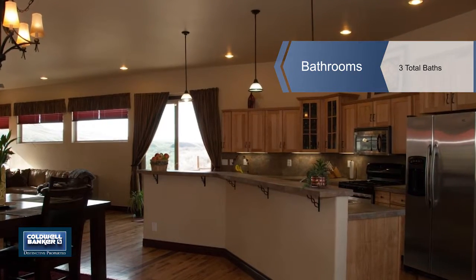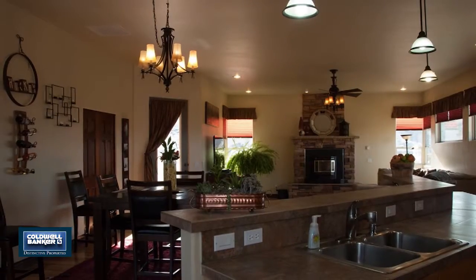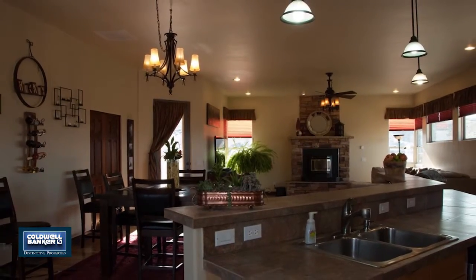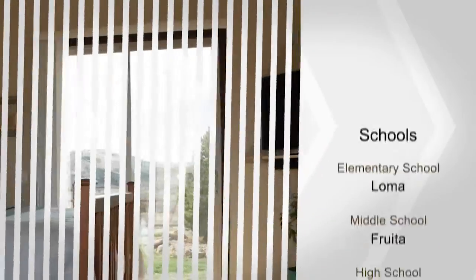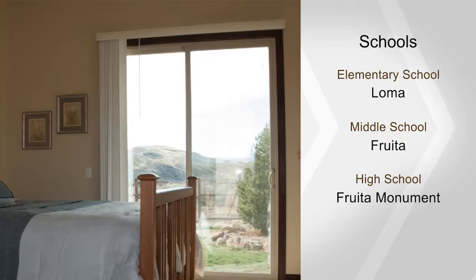The incredible floor plan keeps a split-bedroom concept. Off the master, relax in an oversized five-piece bath with a jetted tub. The large three-car garage has a bay that is pull-through, which makes for easy storage of all the toys.